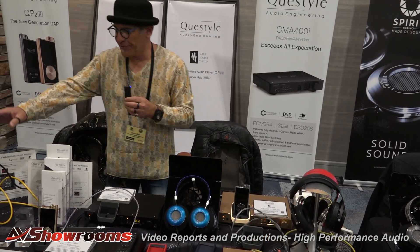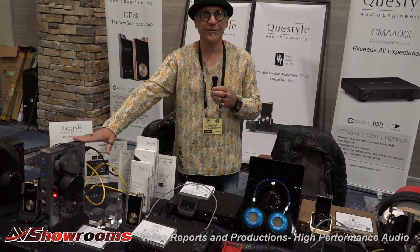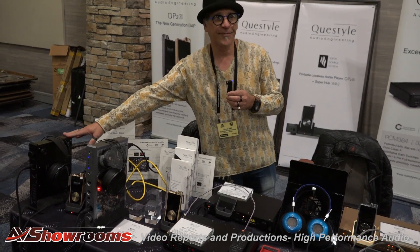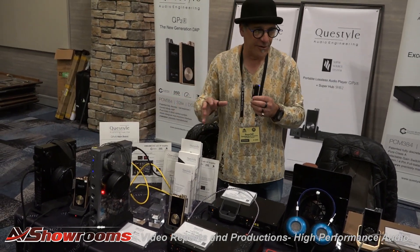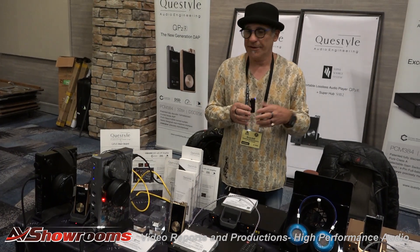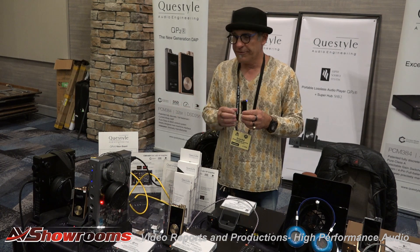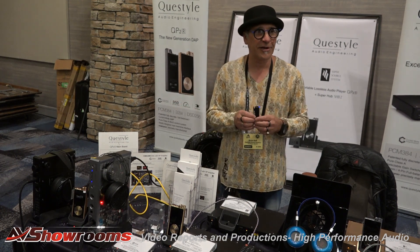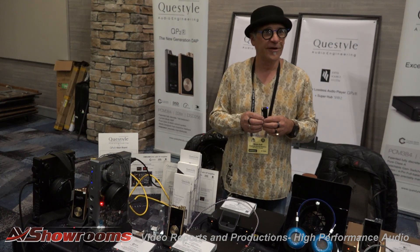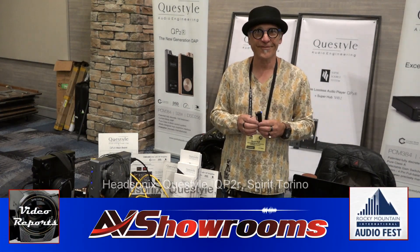Moving down here, we have our award-winning CMA 600i, which is $1,299 retail, and our CMA 400i. All of our products are now all-in-one integrated amp/DAC — the amplifier, the DAC, everything in one chassis. Really easy to use, everything's real plug-and-play. That's really what we're all about: ease of use, plug-and-play, really good sound.